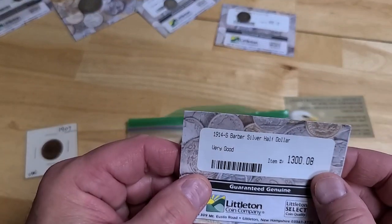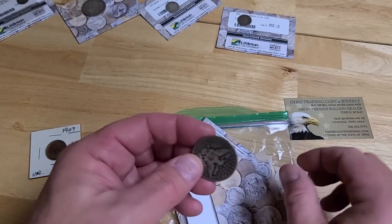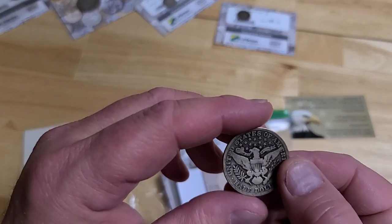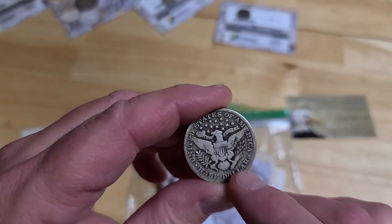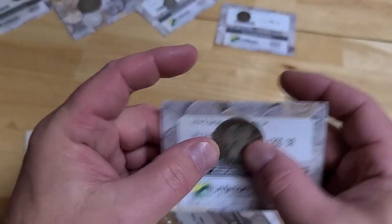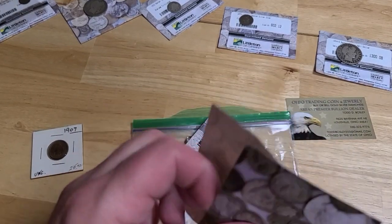Now we're going to look at a 1914-S Barber Half Dollar. Again, we're talking about a lot of wear — you can see the face here, how the ear's worn off, the hair's worn off. The back of it, when you see the black and all that, this has definitely been in circulation. This is the S mint mark right at the bottom. The S mint marks are most generally always better, but in this condition I don't really think it matters. There are some good ones in this lot, but not that one.